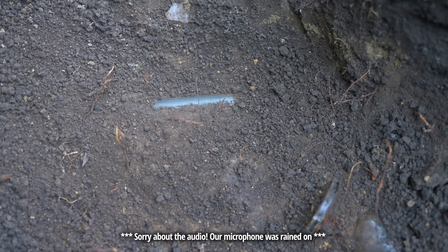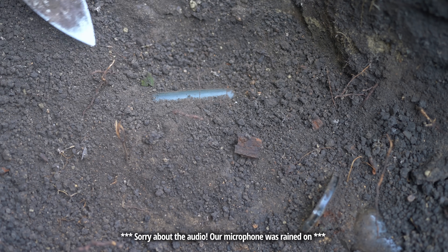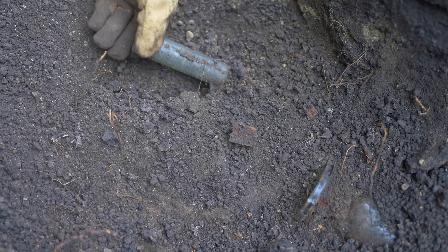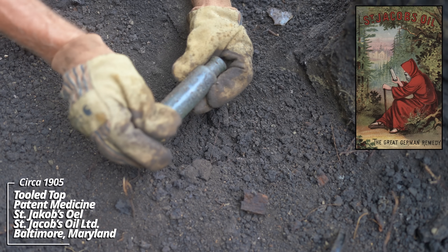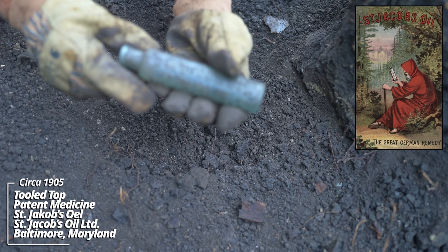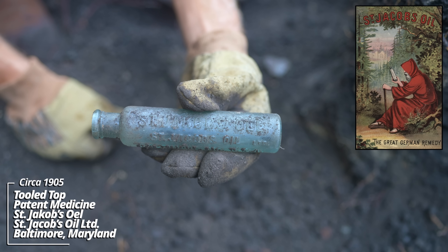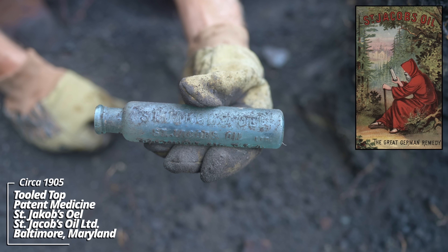Down roughly a foot, I've been hitting all kinds of fragments. We may have our first whole piece. Look at that - St. Jacob's Oil, St. Jacob's Oil Ltd, Baltimore, Maryland, USA. This is a very popular patent medicine during its day. It's a tooled top. This thing's well over a hundred years old.